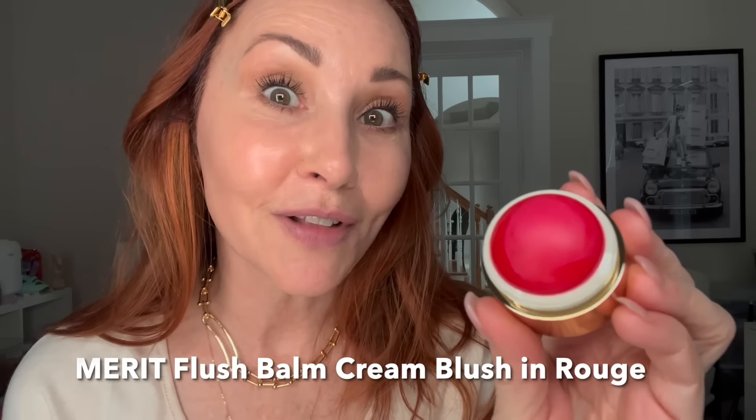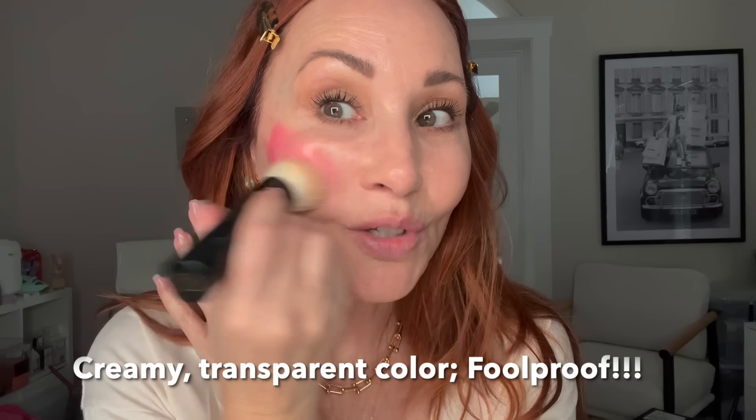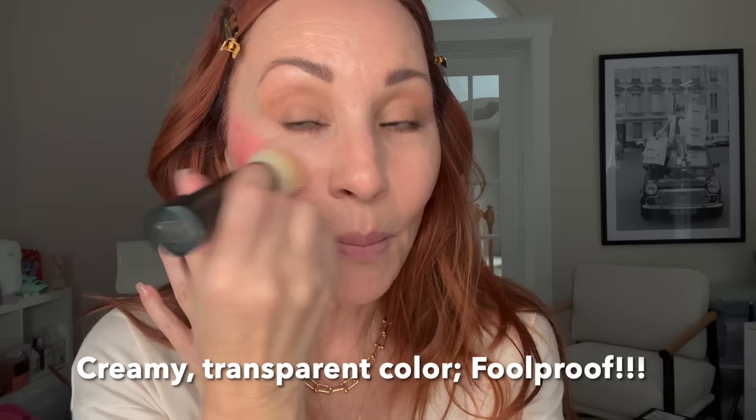I'm actually going out on the town tonight with some friends who are in town from Los Angeles, and it's hot out, so I feel very safe wearing this. I want a sun-kissed look on my cheeks, so I'm using Rouge Flesh Balm. It's so easy — don't be afraid of the color because their Flesh Balm is super blendable, but it's also buildable, so you can always go back in with more color.